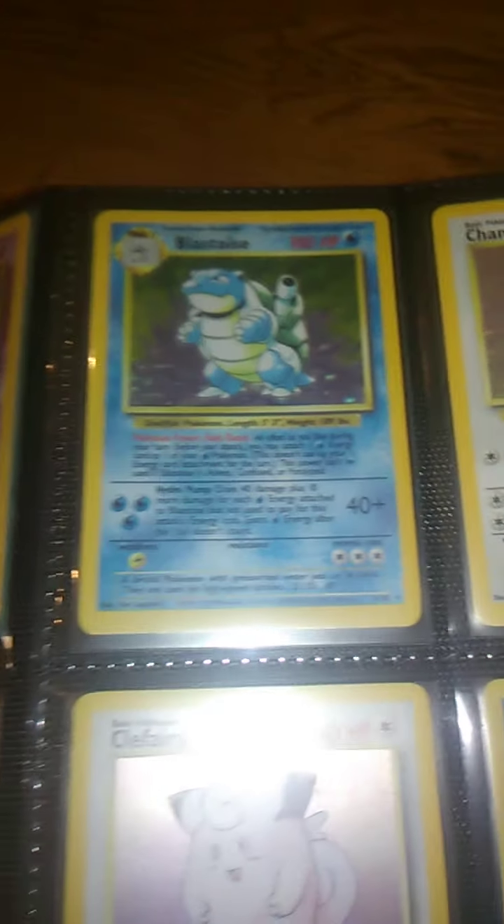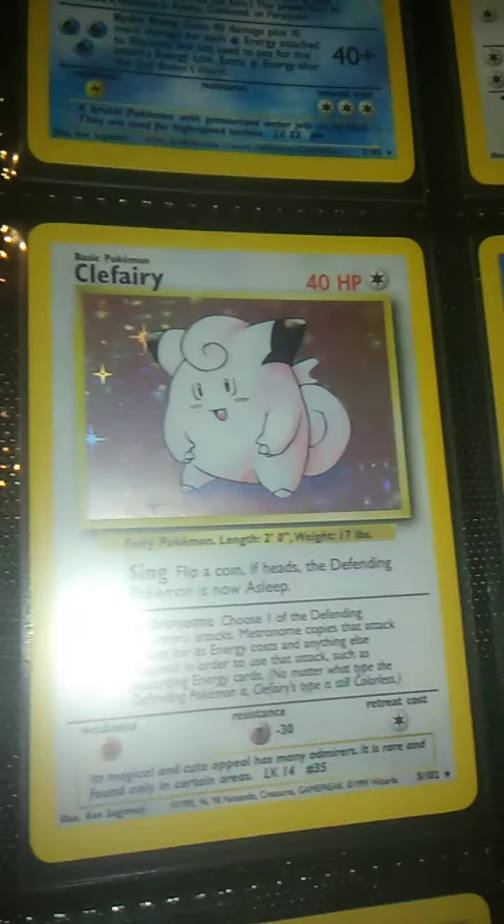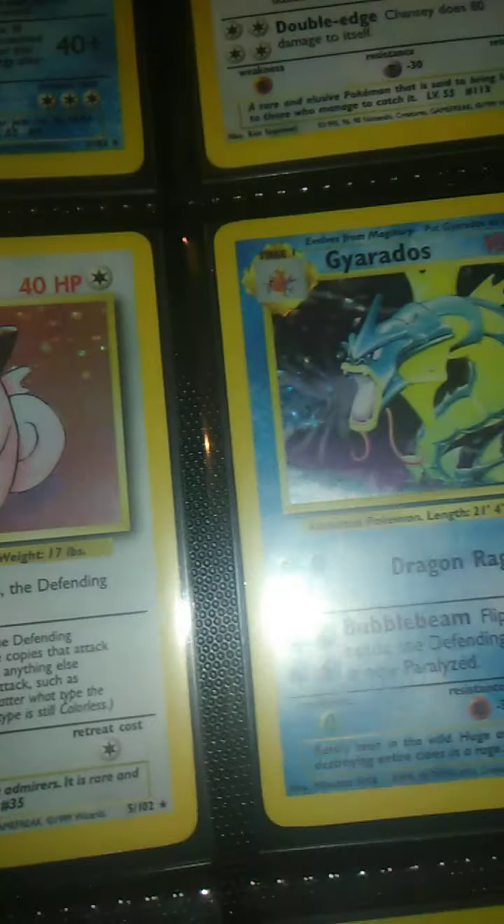Hey, what's going on? This is mcory77, or you can call me Mike, and this is my little collection I've been putting together. I call this the Best Of series because I just buy whatever I think the best is from the set, and that's where I collect.